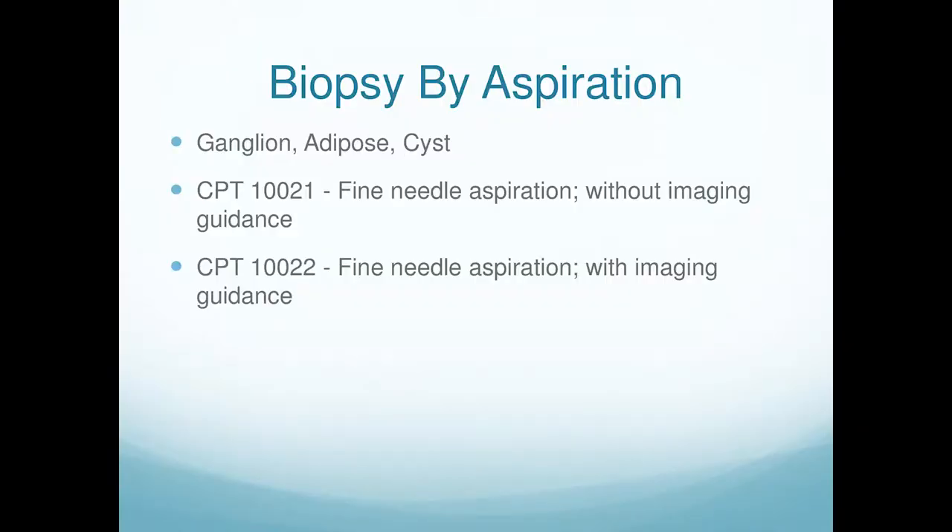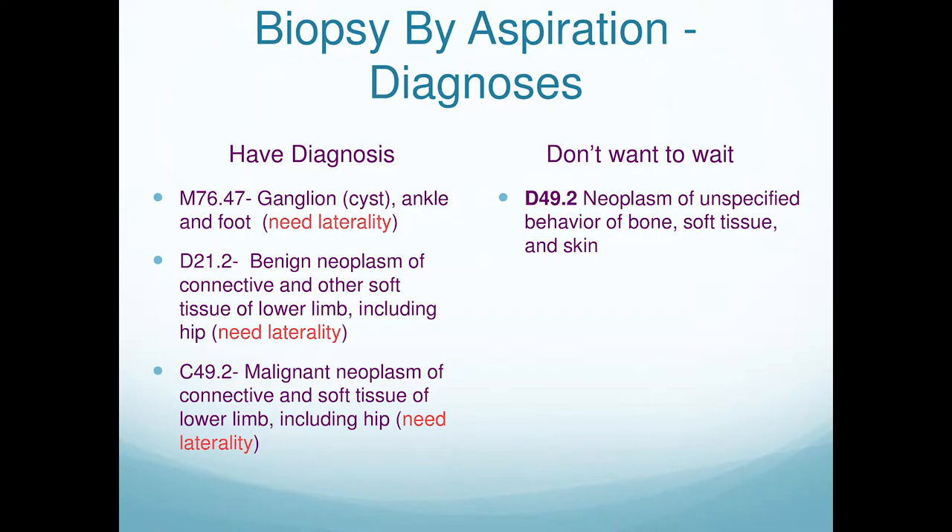If you do a biopsy by aspiration — you see something and want to suck the fluid out and send it to a lab — that is biopsy by aspiration. There are specific codes for that. If imaging guidance is used, it's included in the one code; you don't bill imaging separately. If you don't know what it is and don't want to wait, D49.2 works as the diagnosis code for an unknown growth.